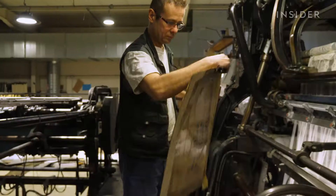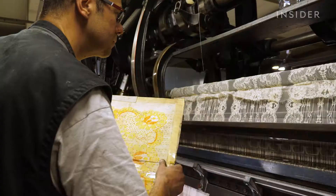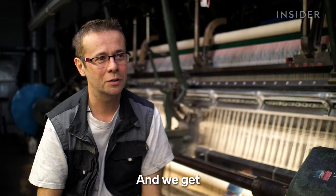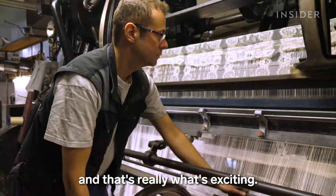Frederic has been working on these looms for 26 years. He checks to ensure that the original design is being recreated on the loom. "What is passionate in this job is that you can see more than with other machines. We start from very thin, high-quality threads — and that's really what makes it so fascinating."